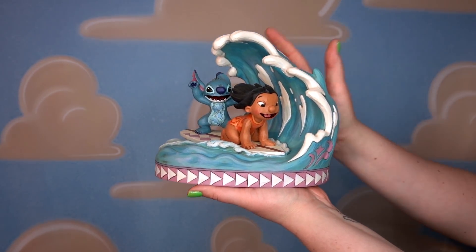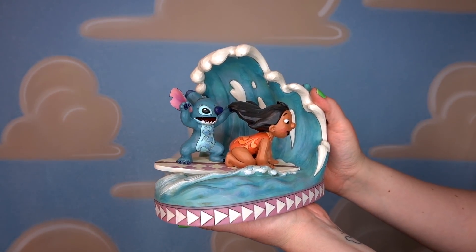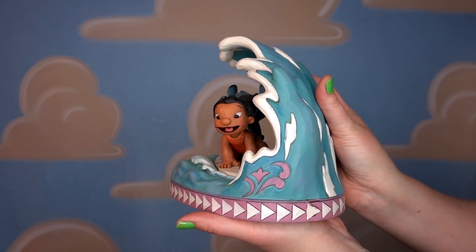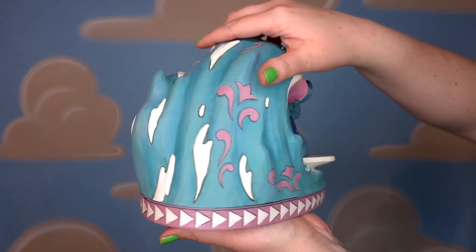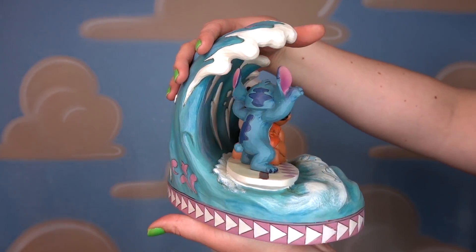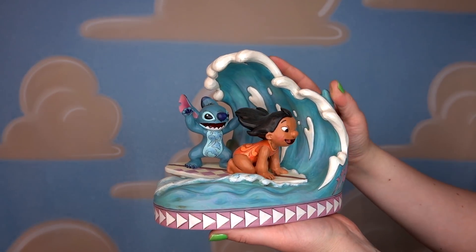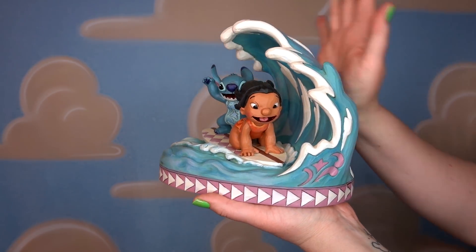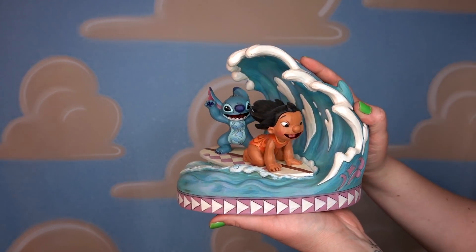This figurine is called Catch the Wave. It is massive and also very heavy. It's got Lilo and Stitch catching a wave — look at how much movement is in this figurine. Lilo's hair is blowing, this wave is crashing, look at the joy in her face. Such a cool figurine. This was from a Be Our Guest Express box — I'm not sure if they're still in business, but they did Disney subscription boxes. Such a cool addition to my Lilo and Stitch collection.